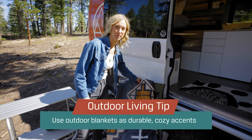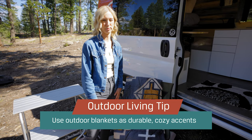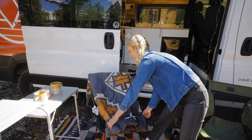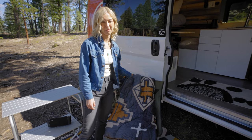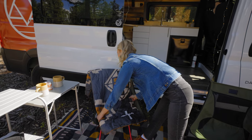I also have a bunch of outdoor blankets I bring along. They're super easy to clean off, and if a breeze rolls through they're great to have. These ones also have a fun pattern, so that can be a fun way to add some hominess to your outdoor space.